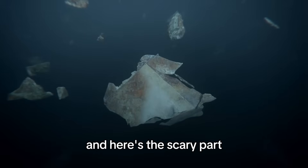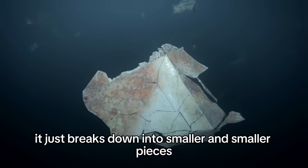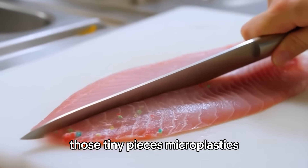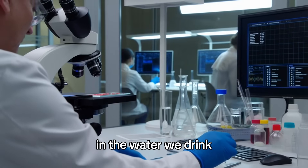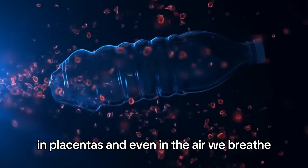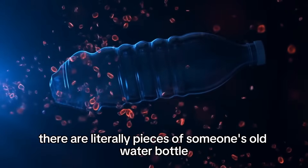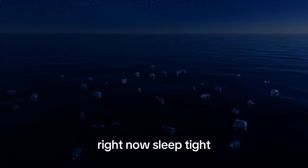And here's the scary part: plastic doesn't biodegrade. It just breaks down into smaller and smaller pieces. Those tiny pieces — microplastics — are now everywhere. In the fish we eat, in the water we drink. Scientists have found microplastics in human blood, in placentas, and even in the air we breathe. There are literally pieces of someone's old water bottle floating around inside you right now. Sleep tight.